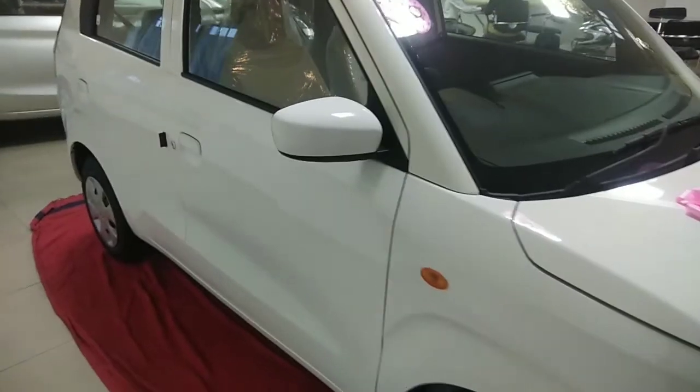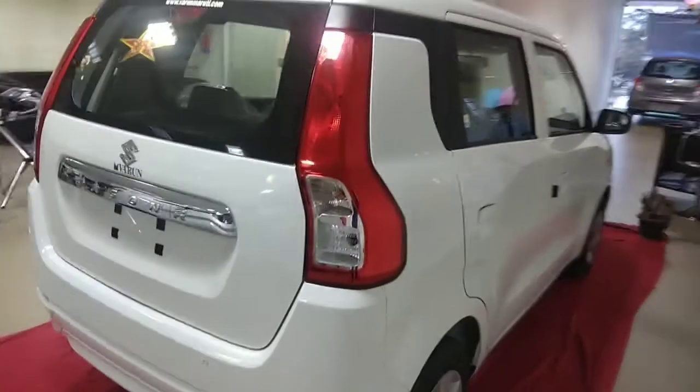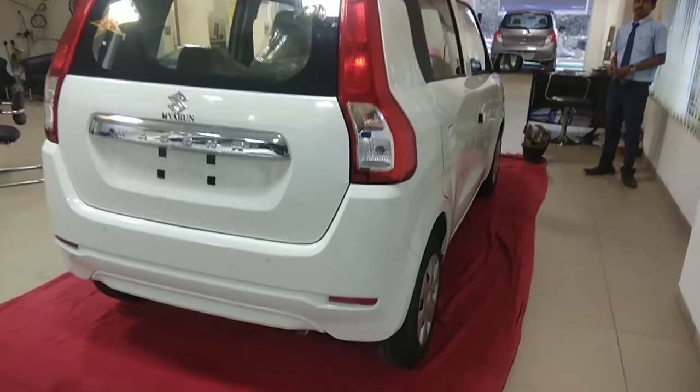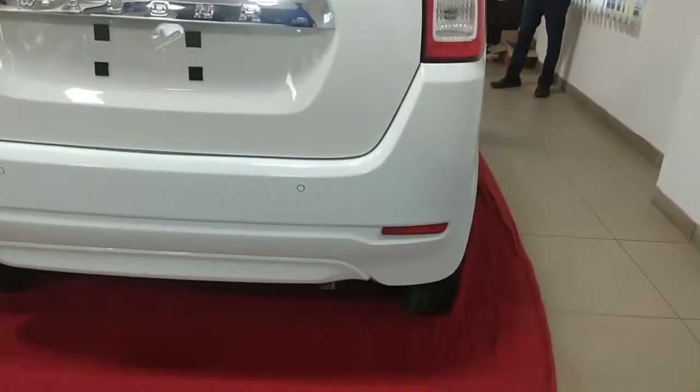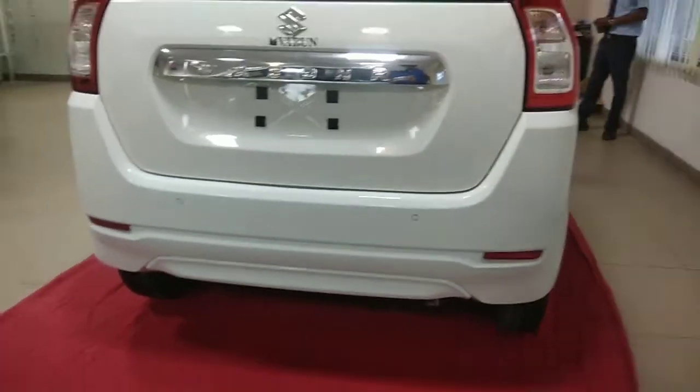The variants available in the WagonR are the LXI 1.0L petrol, VXI 1.0L automatic, ZXI 1.2L in both automatic and manual transmission, and the VXI 1.2L in both automatic and manual transmission. Thank you.